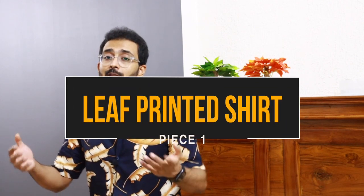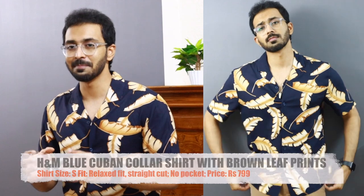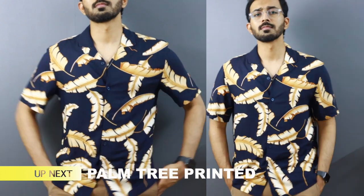Moving on to piece number one — why not start with the favorite, which I'm wearing right now. It is a blue color resort fit Cuban collar shirt from H&M in a size small, with beige-brown big leaf prints on top. It is priced at 799 rupees, a new arrival. Whenever these 799 rupee shirts come in, they stock out very easily, so if you find this when the video is uploaded, I'd highly recommend going for it.